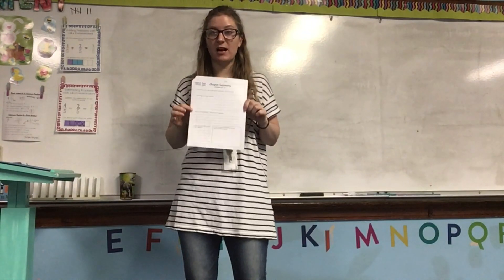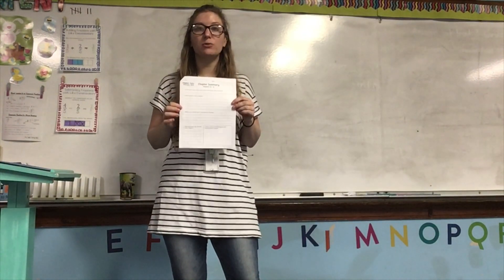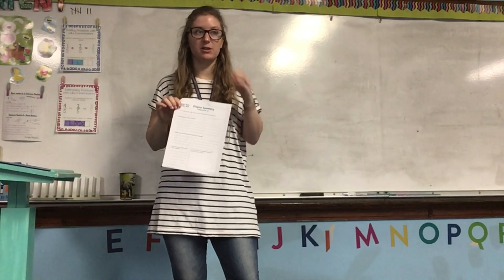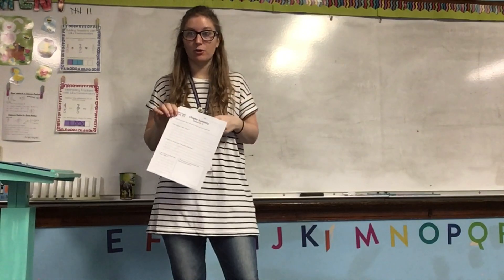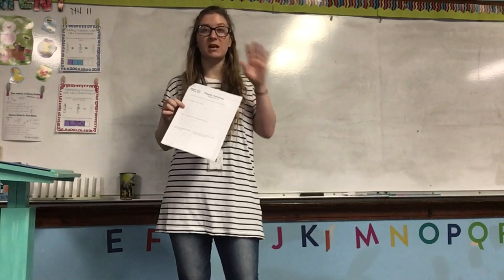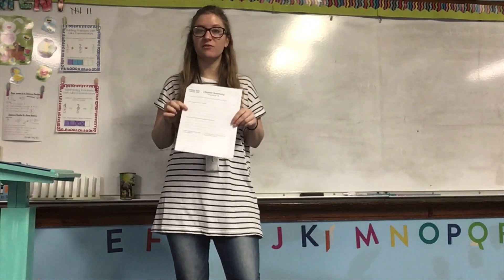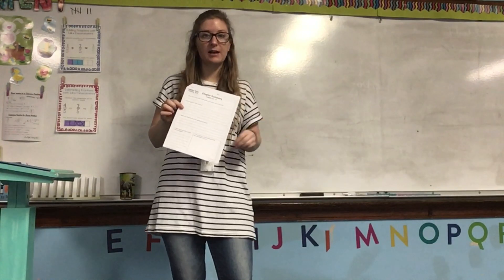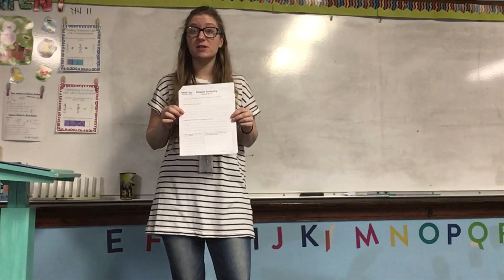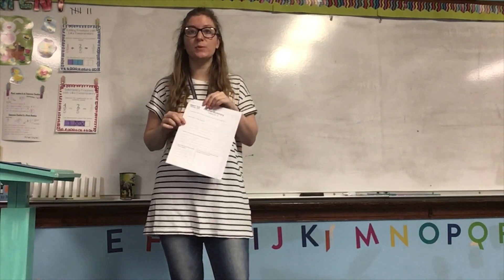Number two, you're going to summarize what happens in these chapters. Make sure that you include what happens in all three chapters — don't forget any. You need a sentence or two about chapter 10, a sentence or two about chapter 11, and a sentence or two about chapter 12. Watch your grammar: make sure you've got commas in the right place, capital letters, and all of those things. Make sure you're using the correct verbs and the correct forms of the verbs.